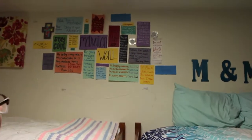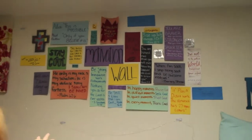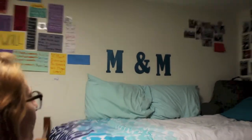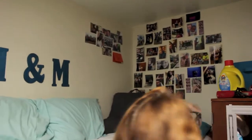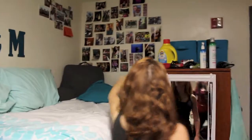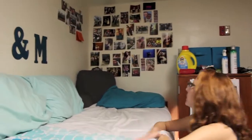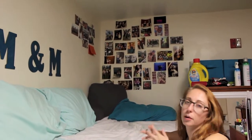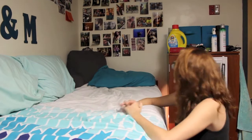Up above our beds we have our motivation wall — best thing ever, stolen from Pinterest. We have our M's that I got at Michael's and painted blue. To finish out the room, we have Megan's picture wall with all of her friends, her mission trips, and a note from a coworker giving her encouragement — because here at Eastern we like to give each other encouragement.